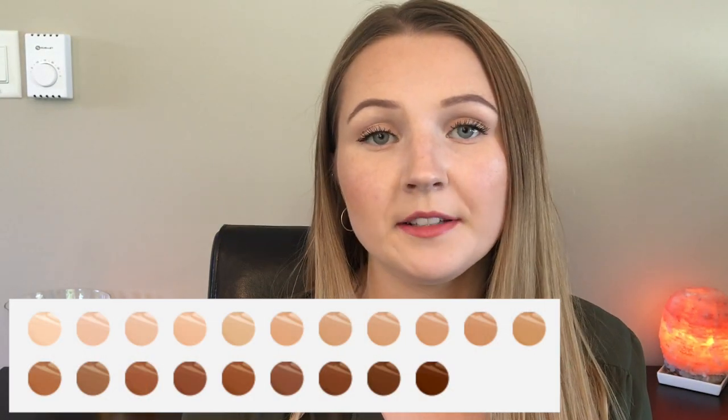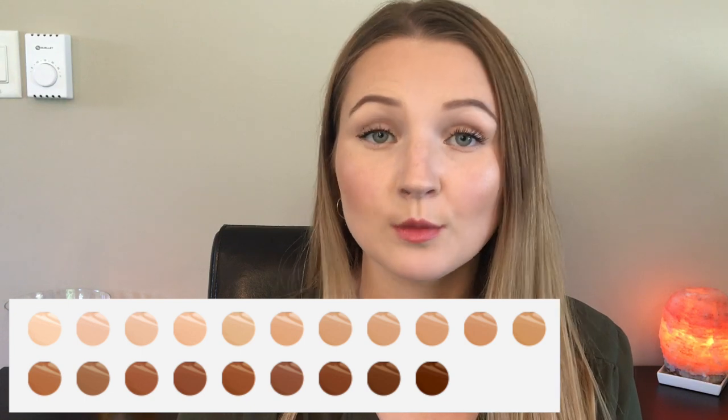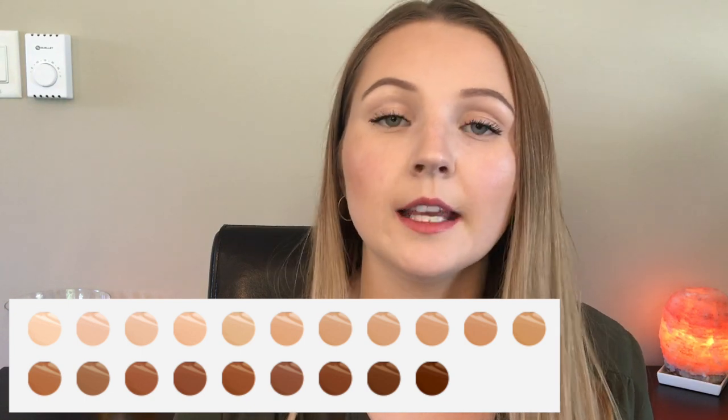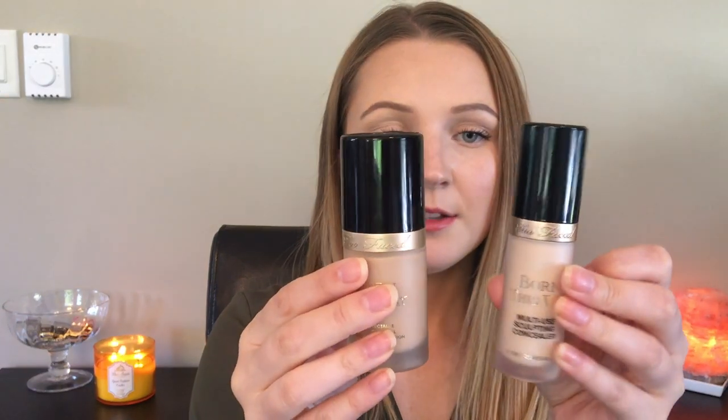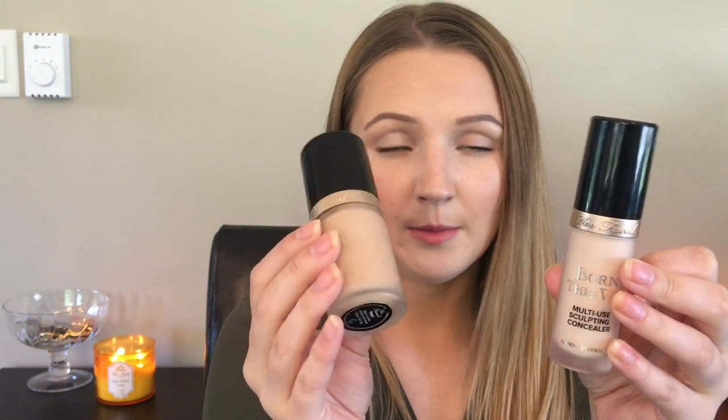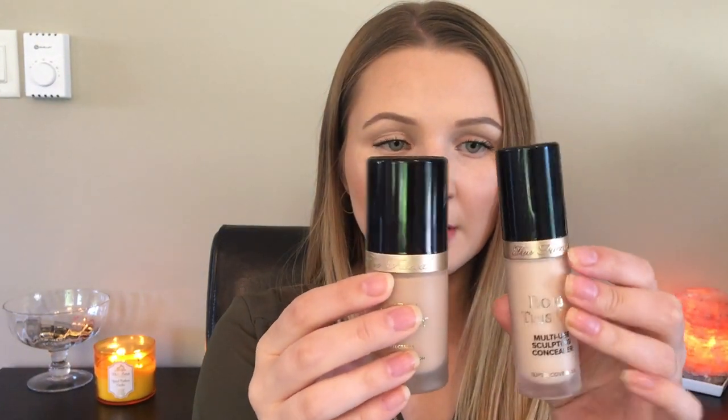There are 20 shades in total. I have the shade Swan, which is the lightest shade of the bunch. This concealer is 36 Canadian dollars or 29 US dollars, and you get 15 milliliters of product or half an ounce. This is the hugest concealer I've ever owned. If you want to compare it to the foundation bottle, you actually get double the amount of foundation as you do in the concealer. Just very similar packaging.